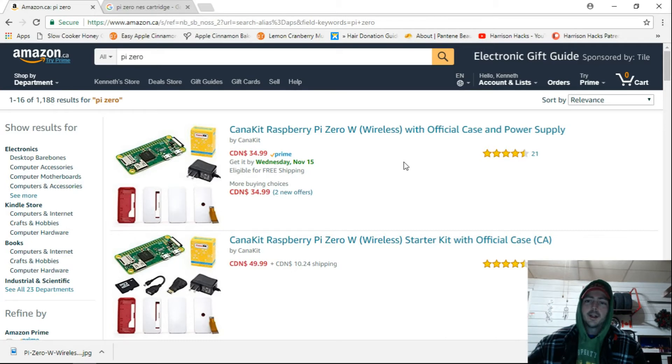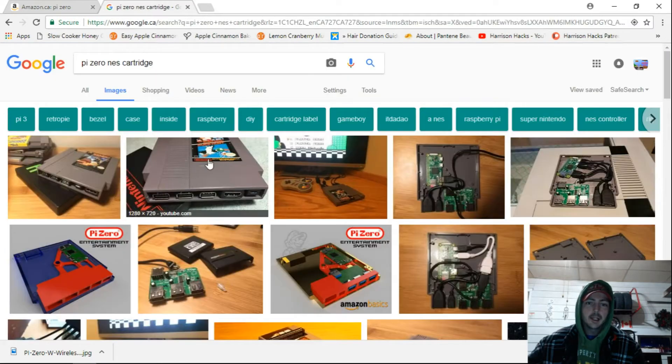I'm in Ontario, and I mean, it's $5 American, so even if I've got to pay like $10 Canadian, I'm fine with that. Because on Amazon.ca, you're looking at $35 for the cheapest, and that's basically the case, which I don't want, because I plan to do a NES Pi cartridge.